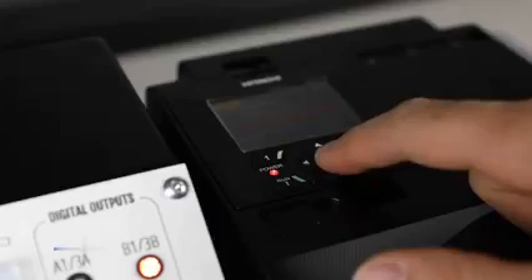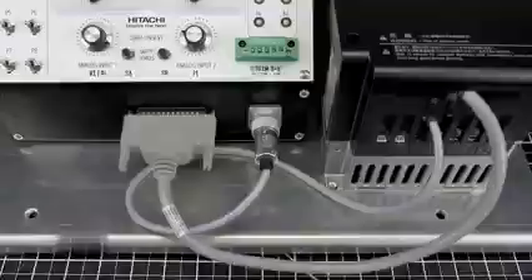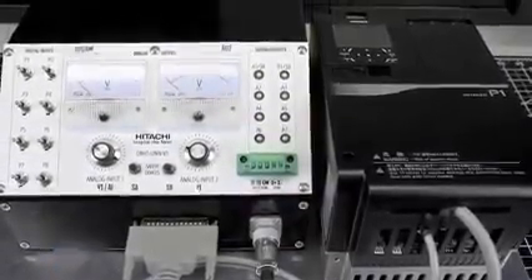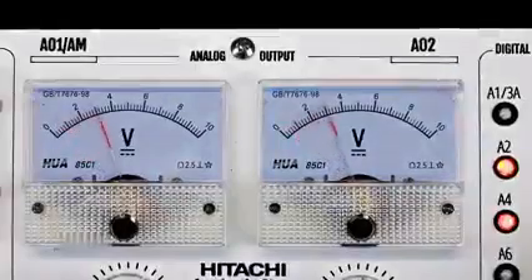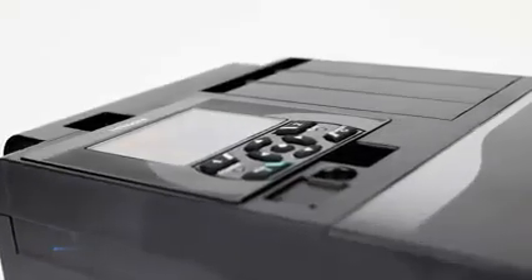Additional features include multi-mode operation with slot-in cassettes to configure one drive to different needs, PID, logic and timer functions built in, RS485 Modbus RTU standard, and PMAC motor capability. To learn more about Hitachi's SJP1 AC drive, visit Hitachi's website.